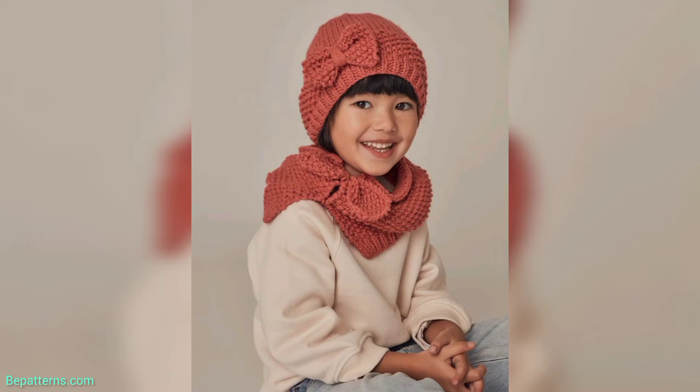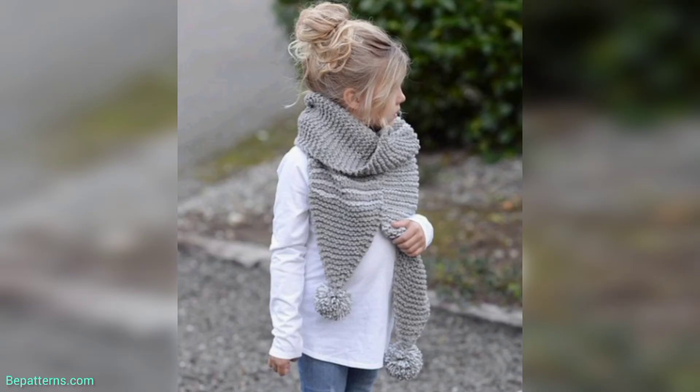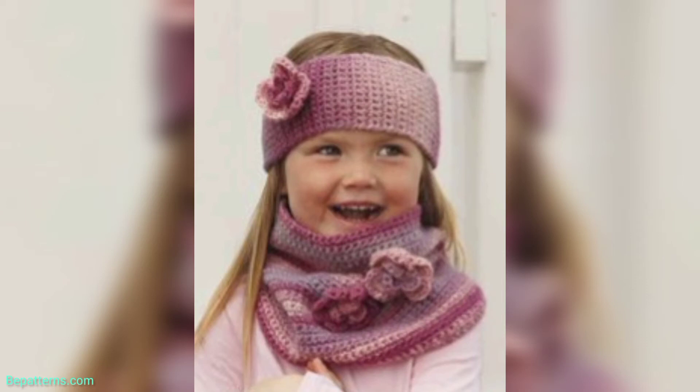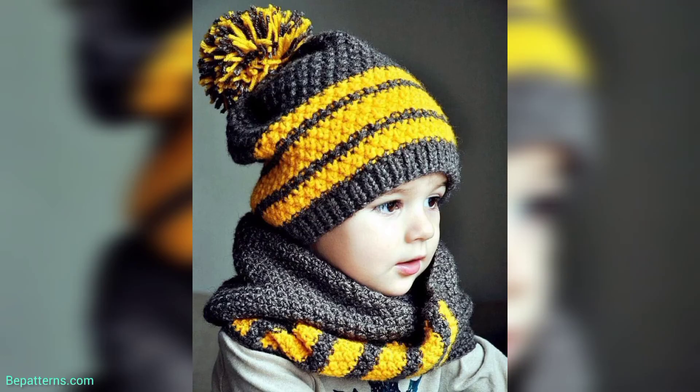I hope you all are well, God bless you. In this video I am providing you very gorgeous and very trendy ideas for crochet baby girls. These designs are so stunning and so unique. Don't skip the video — watch it from start to end and share the video with your friends and family who want baby cowl designs.